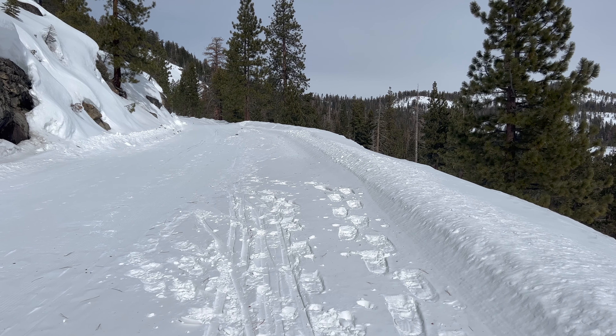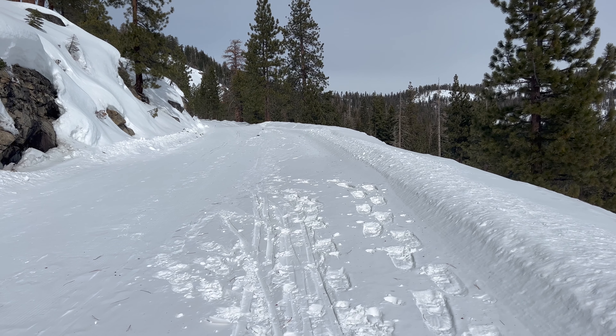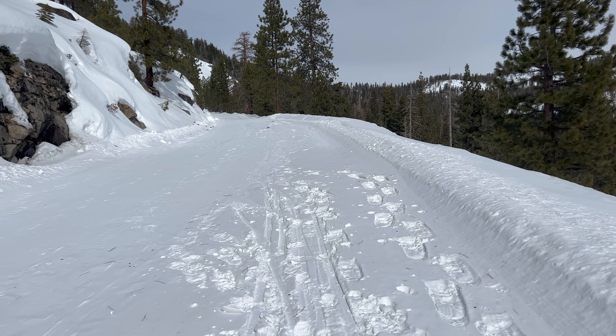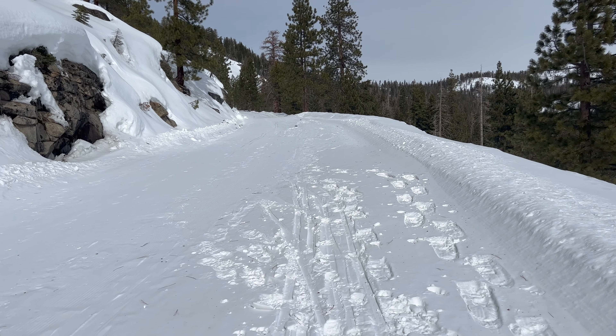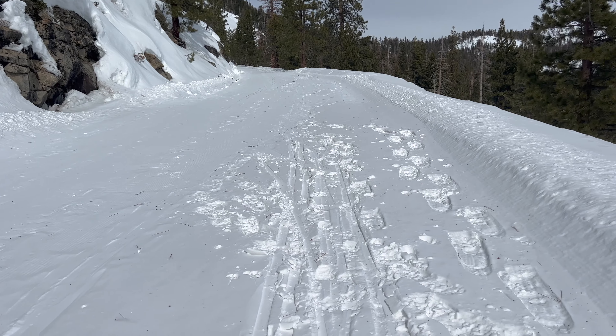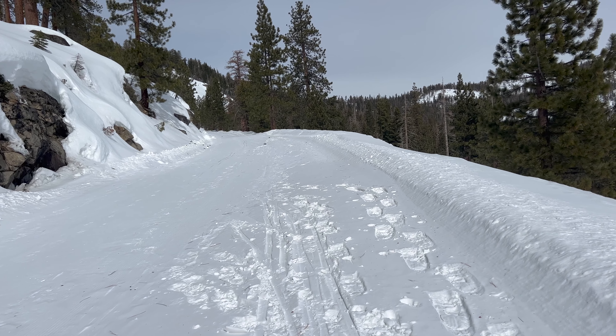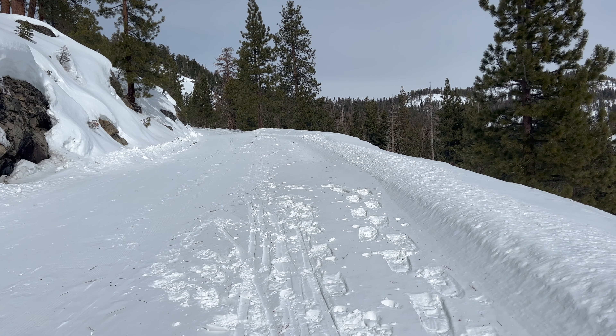I wanted to point out that the fresh grooming ended at about the halfway point — around mile five and a half — and now we're on old groomed surface, which is either icy and bulletproof or there's drifted snow that's soft. So it's not quite as easy going as it was, but it's still pretty manageable.